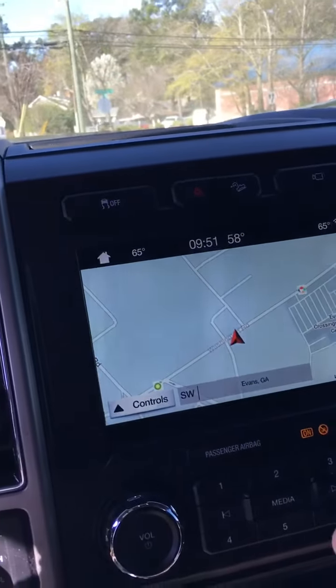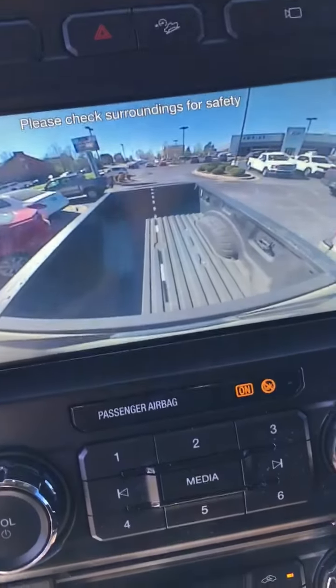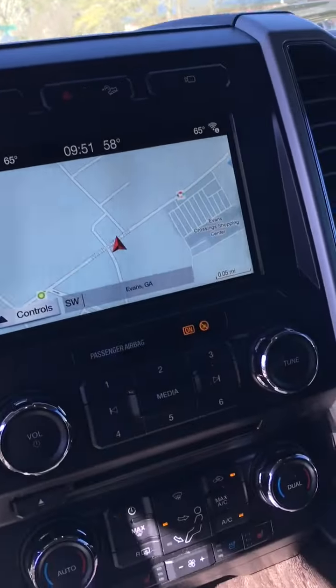You want to get a view of what's inside your bed, make sure it's still tied down good — hit the camera. We got a camera on the bed. We got cameras everywhere. This vehicle is absolutely ready to go.